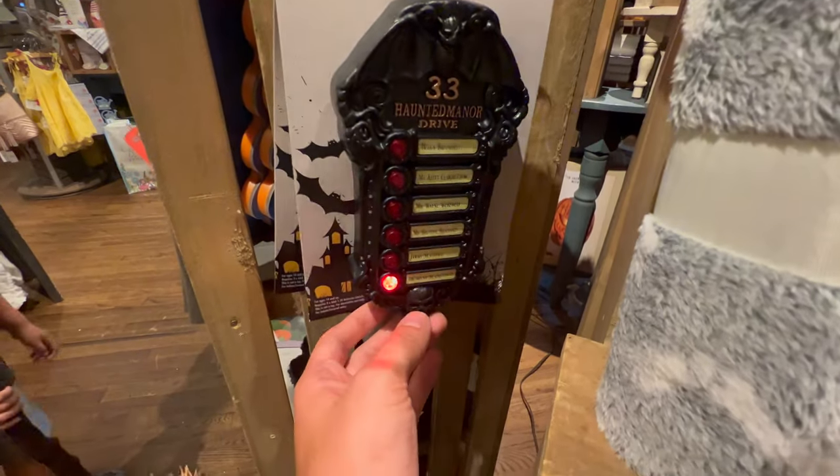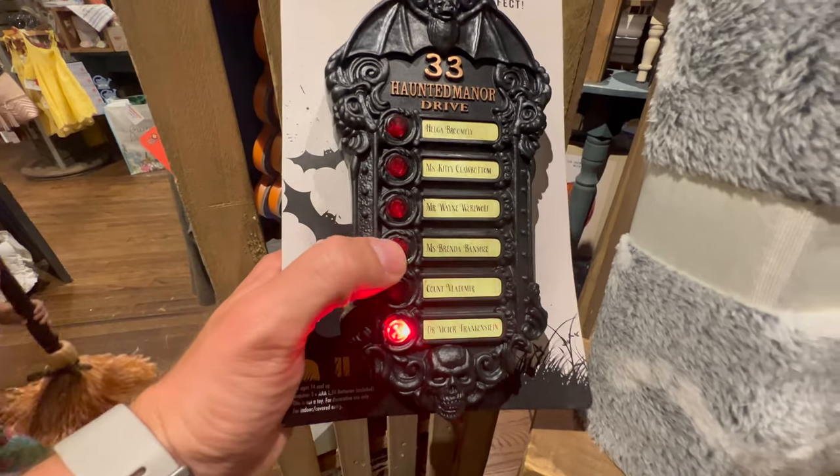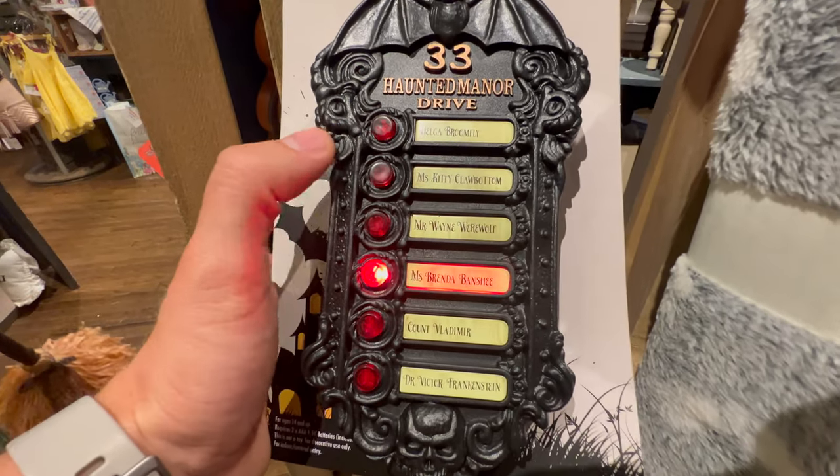And Porter is testing his ability to cast a spell on me. Check out this haunted doorbell. Got Frankenstein. What's this? Brenda Banshee. There she goes.